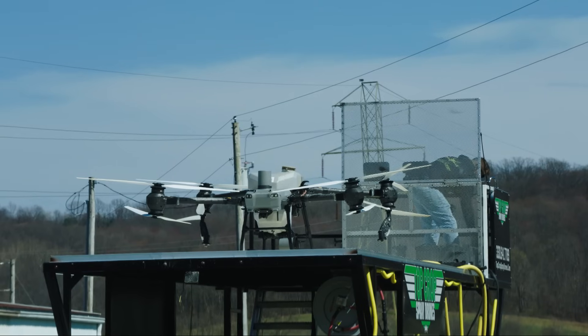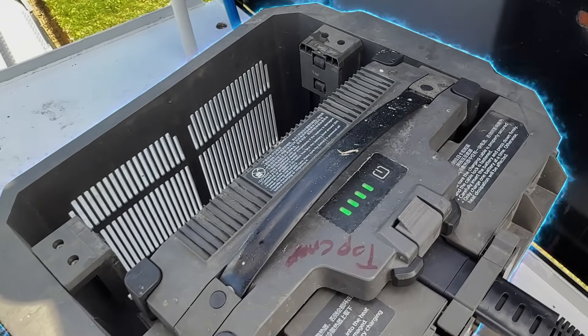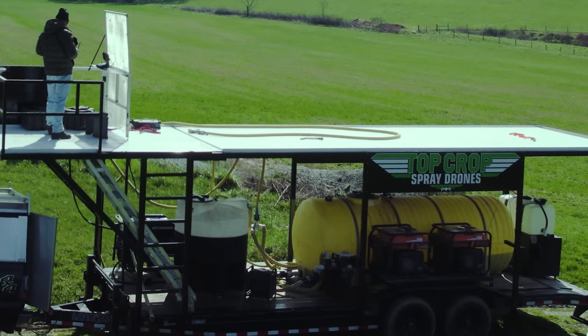If you know how to set up your system you can get these drones filled rapidly. The biggest problem with all spray drones is: can you charge the batteries fast enough and efficiently enough to keep up with production? That's why I love the DJI generators — they charge the fastest.